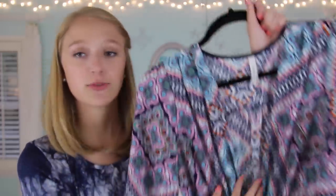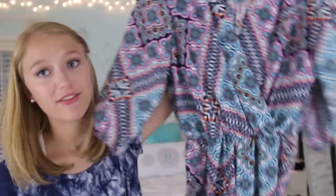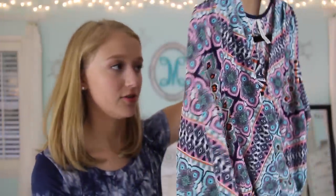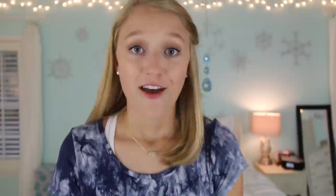The very last thing in this haul is also from Gigi's — it's this romper which I actually wore to the meetup. If you saw my pictures or outfit of the day on Instagram, this is what I was wearing. It's fun colors for fall and it's just so unique. I think I'll get a lot of use out of it.